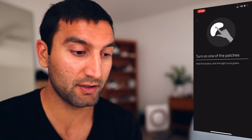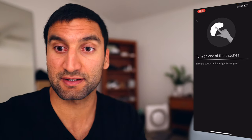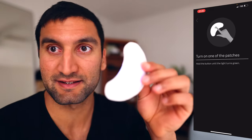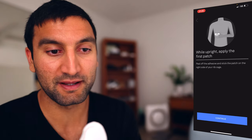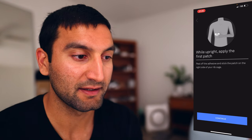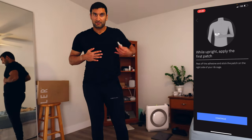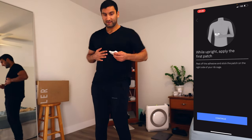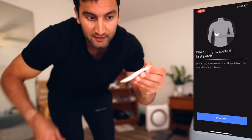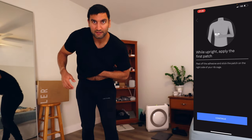Now let's set up your patches. Turn on one of your patches — hold the button on the light until it turns green. There's the button. Red, then green — it's green. While upright, apply the first patch. Peel off the adhesive and stick the patch on the right side of your rib cage — it's gonna go right here. If you look at the phone, it shows on this side, but that's because the guy is facing that way. There's an adhesive, we just pull that off. Now, a little EKG number one — this is kind of what it feels like.